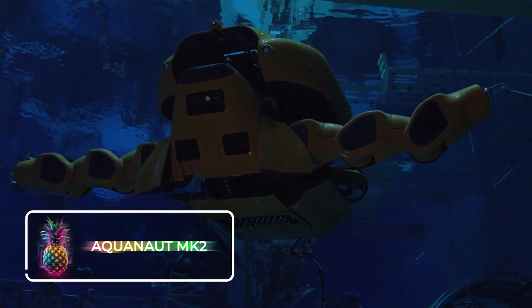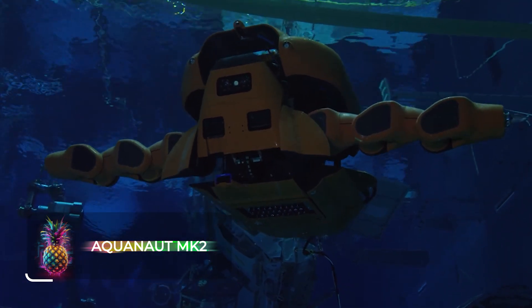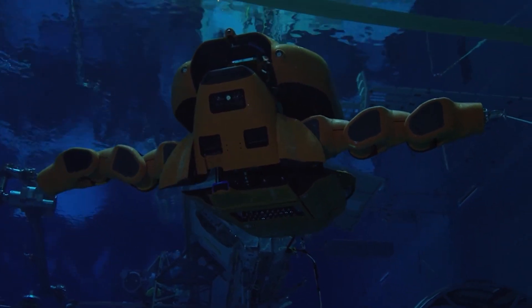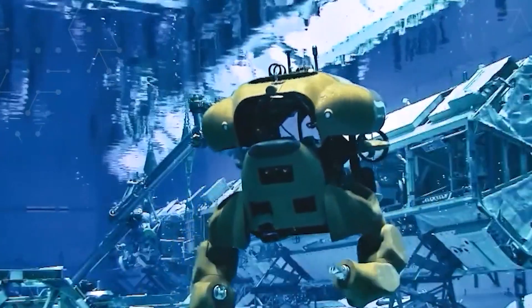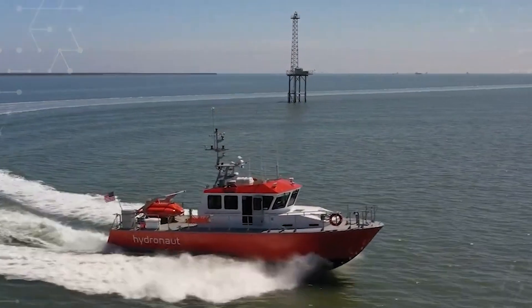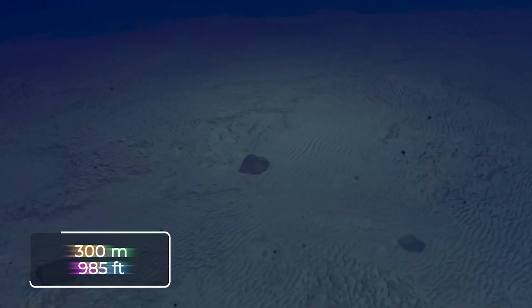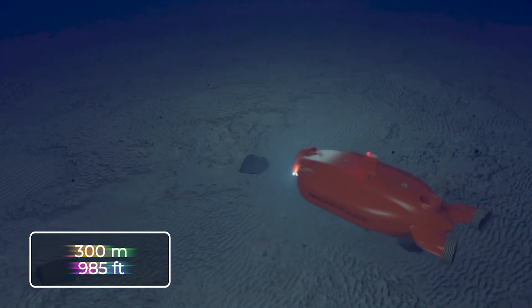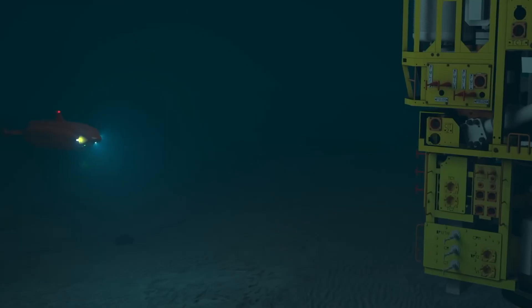Houston Mechatronics has unveiled the Aquanaut MK2, the first of three underwater robots driven by artificial intelligence. These cutting-edge robots can gather data, collect samples, carry tools, assist divers, and much more. The Aquanaut MK2 can be transported to its destination via a small boat or dropped from a helicopter, with the ability to descend to depths of approximately 300 meters or 985 feet.